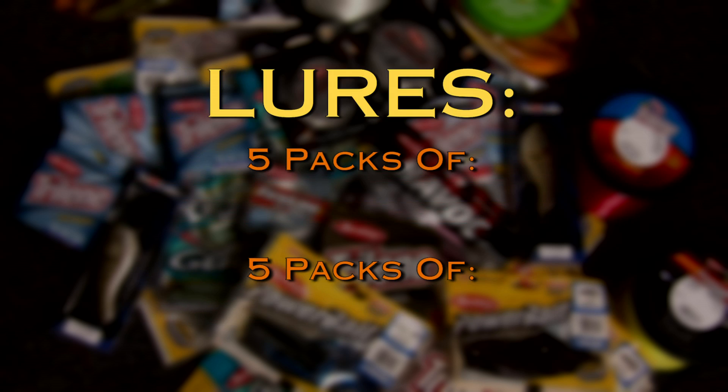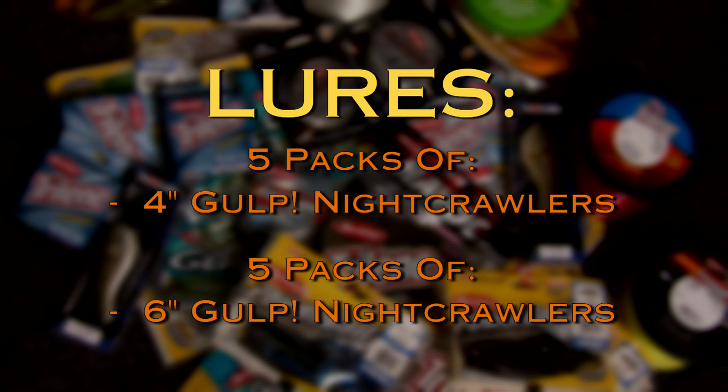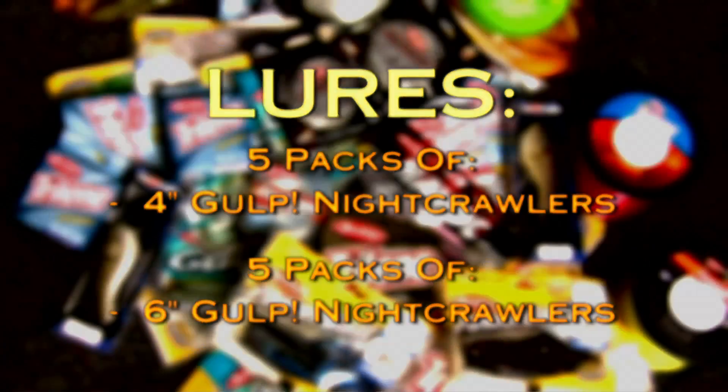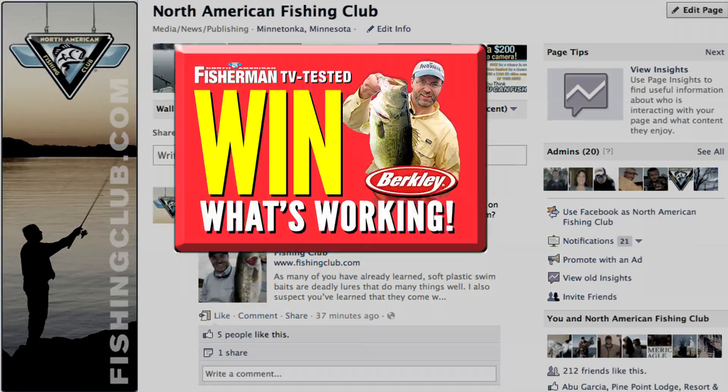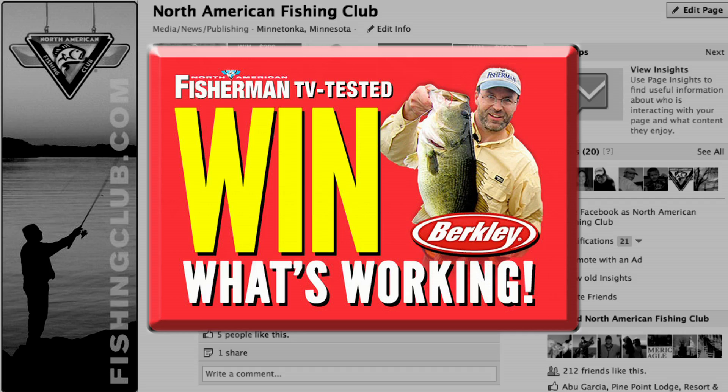And five packs each of four and six inch Gulp night crawlers. To enter this free drawing, go to Facebook and like the Fishing Club, then click on the TV Tested Win What's Working button at the top of the page and follow the simple instructions. Love the fish? Then like the Fishing Club on Facebook — there's a lot to like and a lot to win.